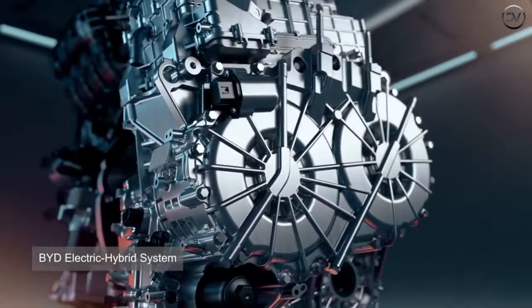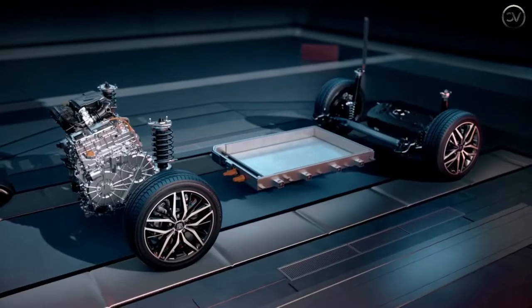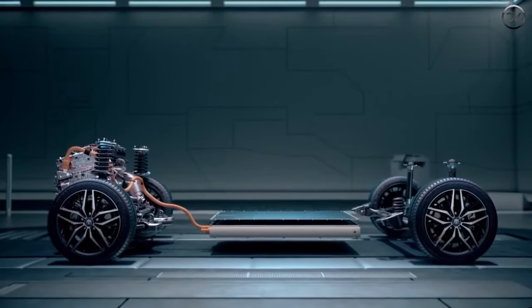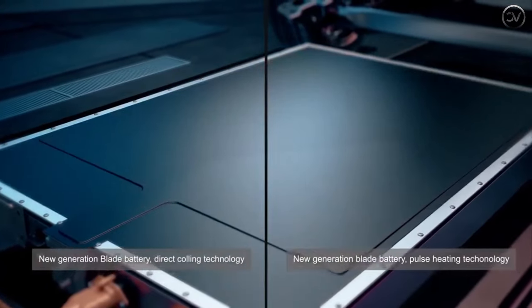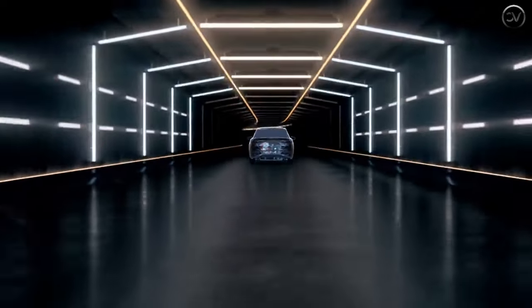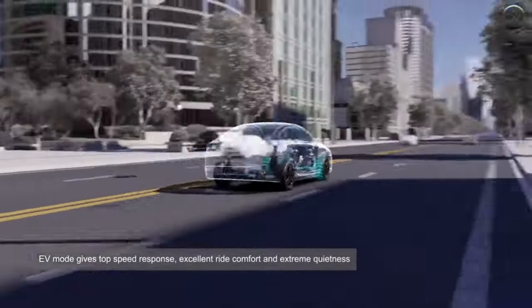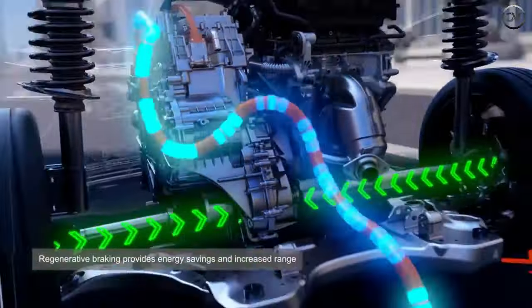In terms of power, according to previous information from the Ministry of Industry and Information Technology, it will provide single motor and dual motor versions. The four-wheel drive version is equipped with front and rear motors with maximum power of 150/230/380kW respectively. The single motor version has a maximum power of 230kW.